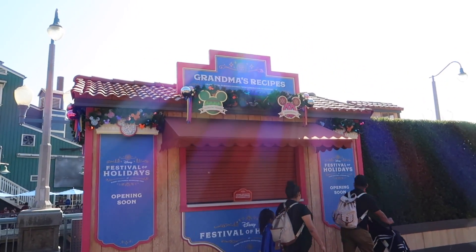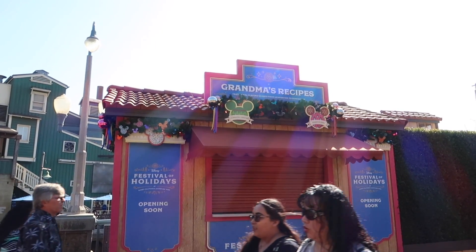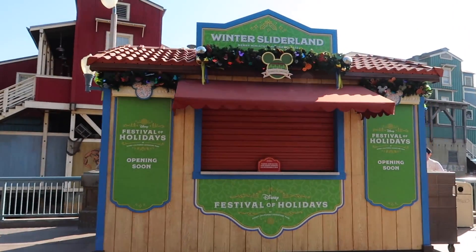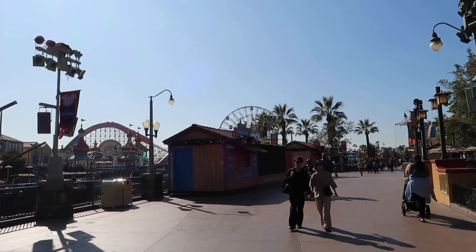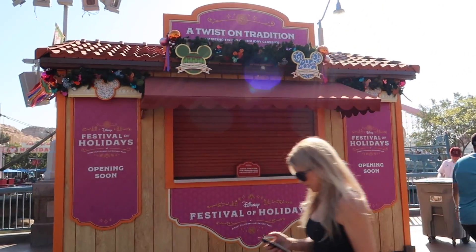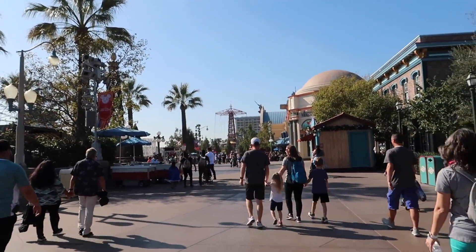And then this one is Grandma's Recipe — I'm not sure what's going to be sold here, can't wait to find out. Here we have another booth, Winter Sliderland. Can't wait to see what they unveil, and they also have Grandma's Recipe over here. Here we have another one, A Twist on Tradition. A lot of unknown of what's going to be set to come soon.